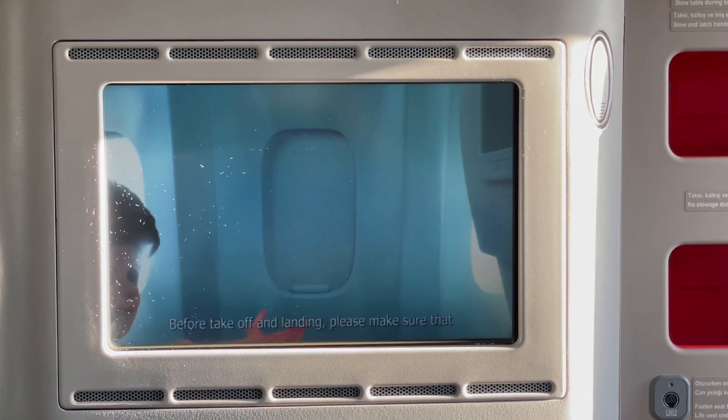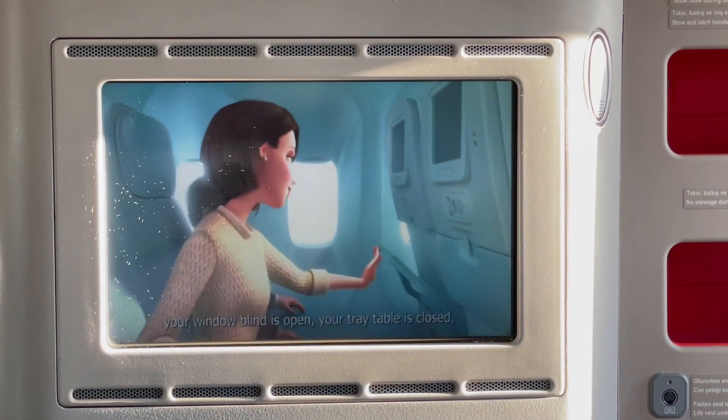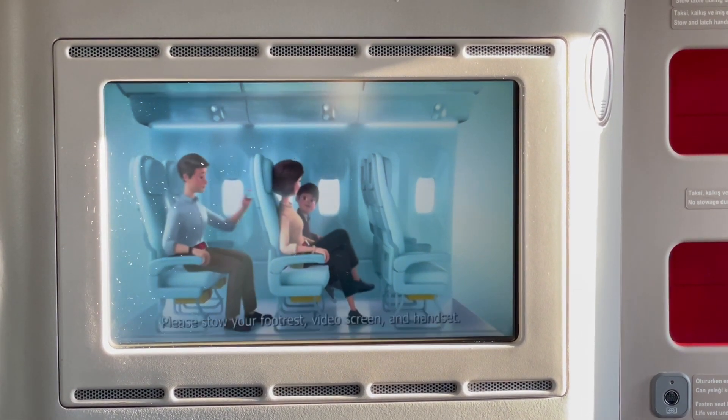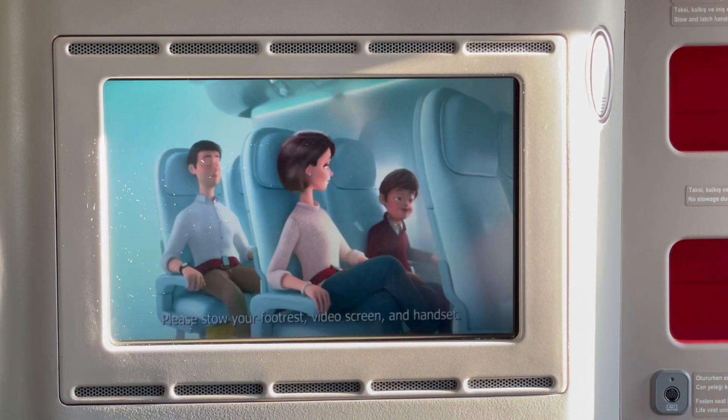Before takeoff and landing, please make sure that your window blind is open, your tray table is closed, and your seat back is fully upright. Please stow the footrest, video screen, and handset.